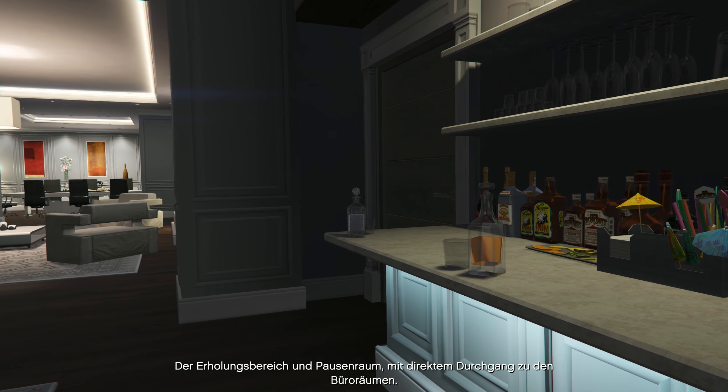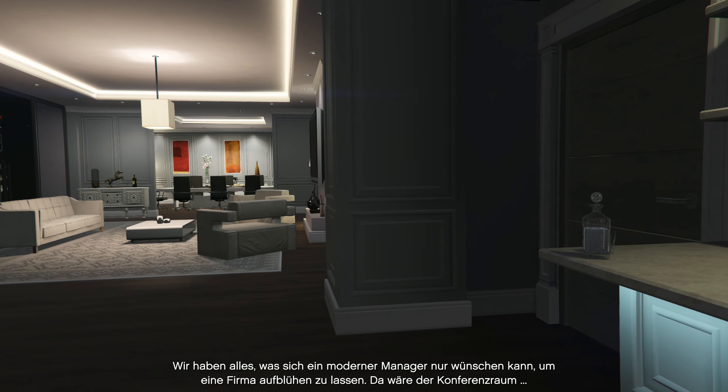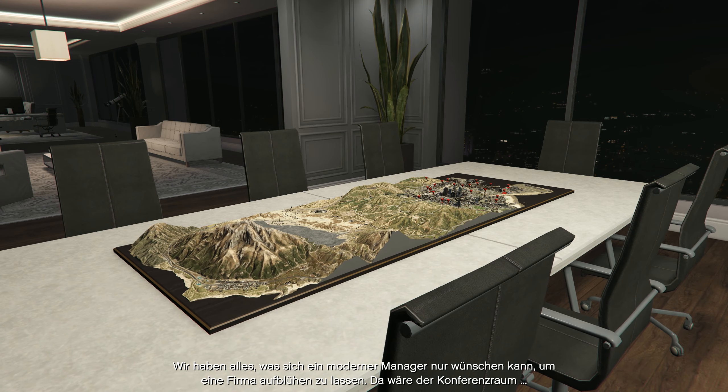The recreational area slash breakout space. Going through to the executive suite. We're all set up to grow this company with everything a modern executive could want. There's the boardroom.